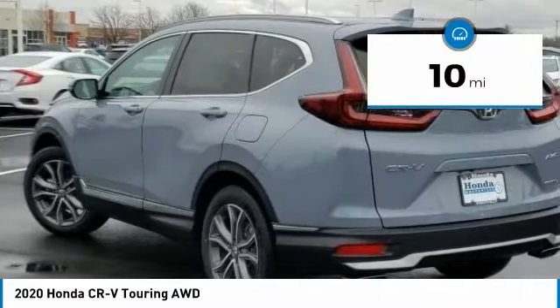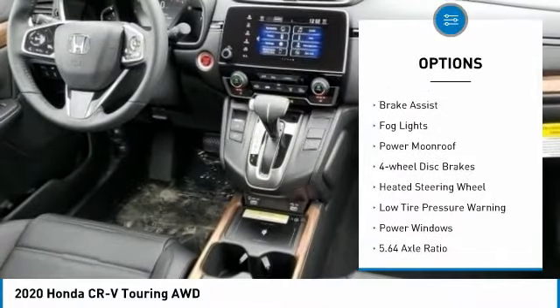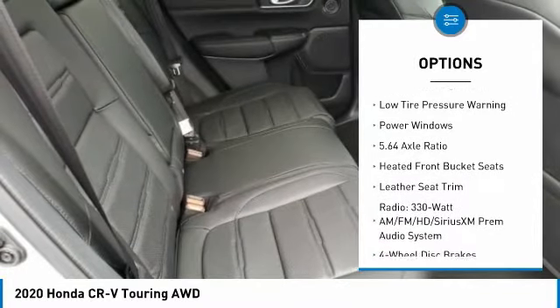This vehicle has less than 100 miles. Here are some of this vehicle's great options: electronic stability control, alloy wheels, power lift gate, brake assist, fog lights, and power moonroof.